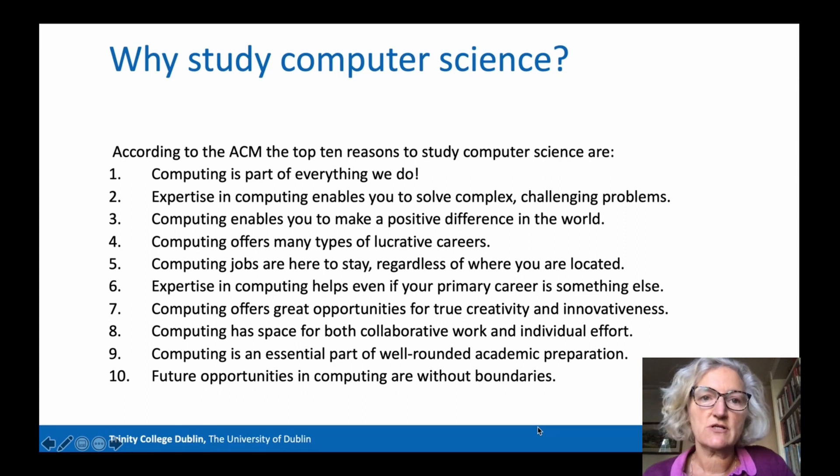Secondly, being good at computing enables you to solve complex, challenging problems, and this leads to satisfying careers. Computing enables you to make a positive difference in the world and offers many types of lucrative and satisfying careers. In number five, computing jobs are here to stay and are highly global — you can go anywhere in computing. While computers are forecast to take over many existing jobs, computer scientists will continue to be in high demand.